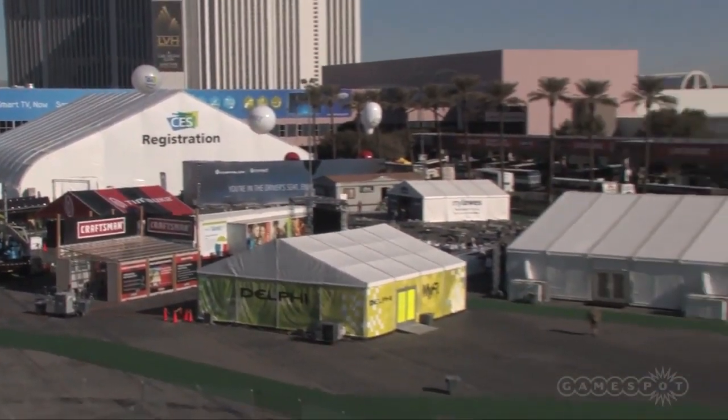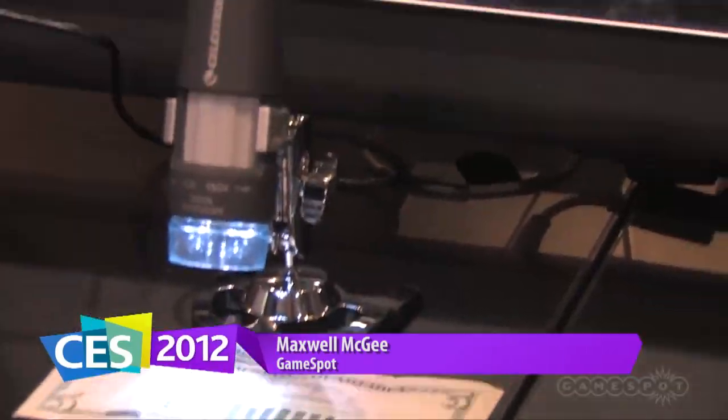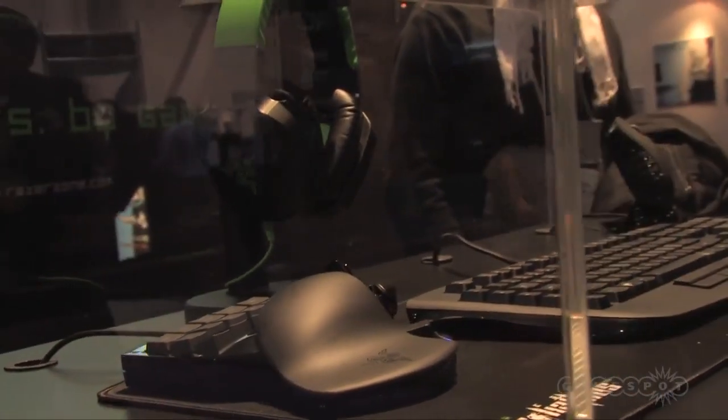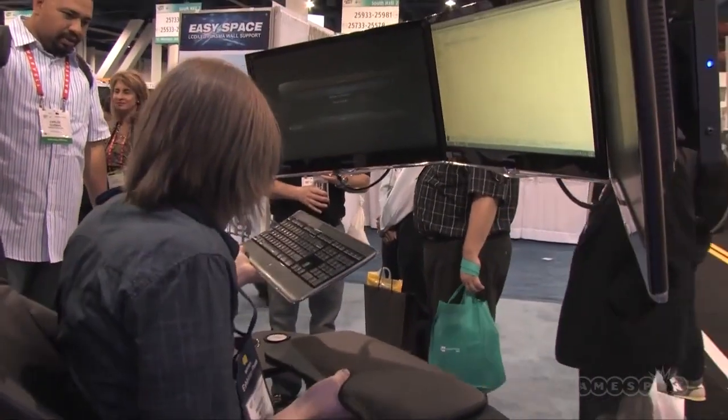Welcome to CES for the PC Gamer. This is your guide to all the gizmos and gadgets a discerning enthusiast might want from this year's trade show. From keyboards to mice to whatever this is, we tackle the tech that'll tickle your fancy in 2012.